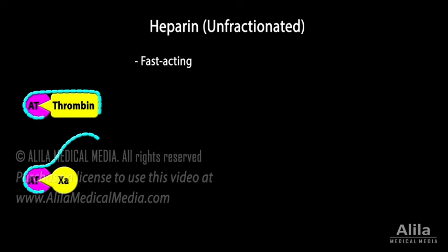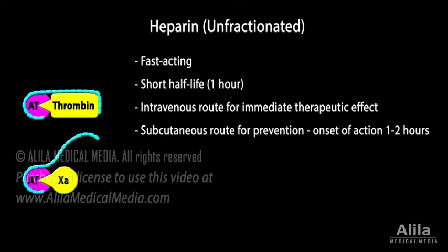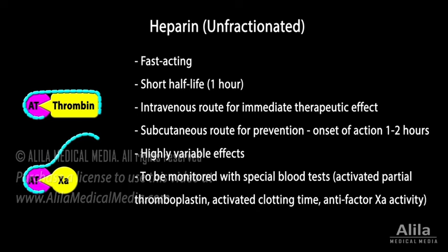Heparin is fast-acting, has a short half-life, and is usually administered intravenously for immediate therapeutic effect. It can also be injected subcutaneously for prevention purposes, in which case the onset of action is within a couple of hours. Heparin is not absorbed through the gastrointestinal tract and therefore cannot be taken orally. The major disadvantage of Heparin is that it produces highly variable effects in different patients, thus requiring monitoring with special blood tests and meticulous dosing.